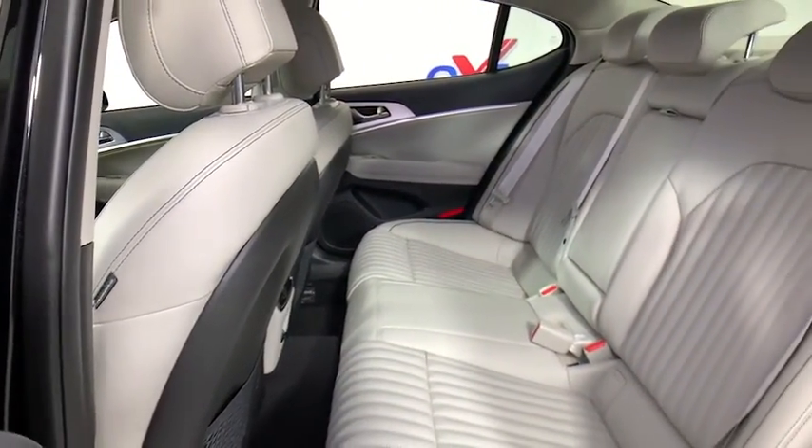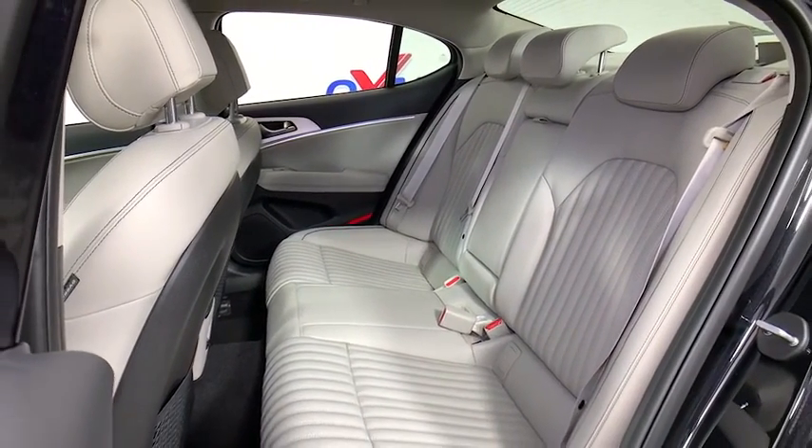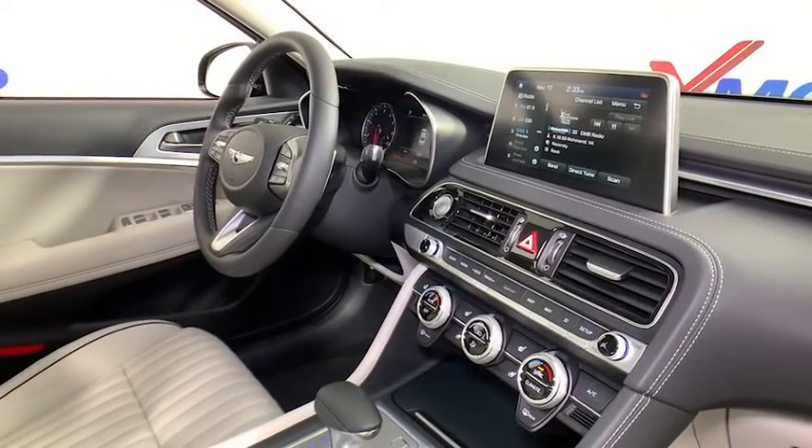Power windows, heated front seats, electronic stability control, leather seats, overhead console, panic alarm, remote keyless entry, brake assist, tachometer, power moonroof.